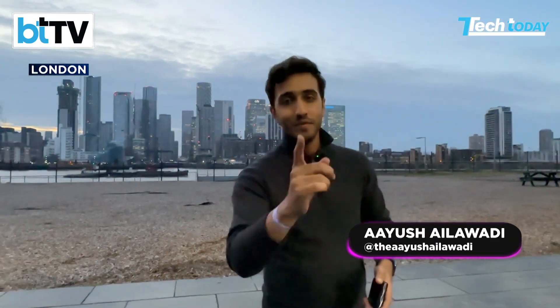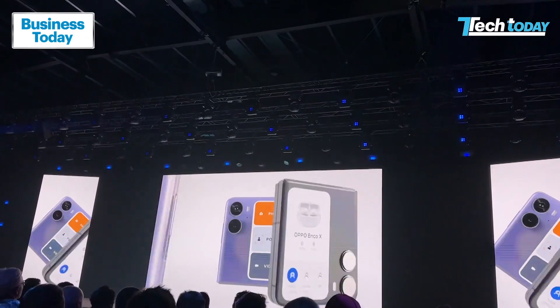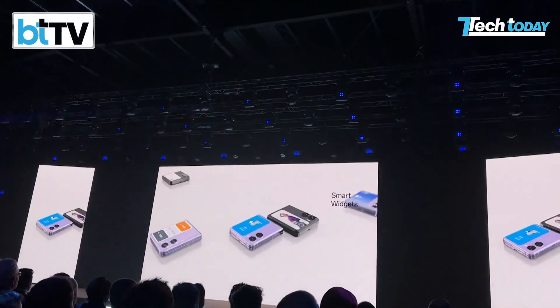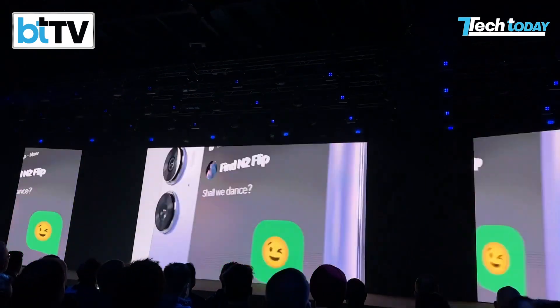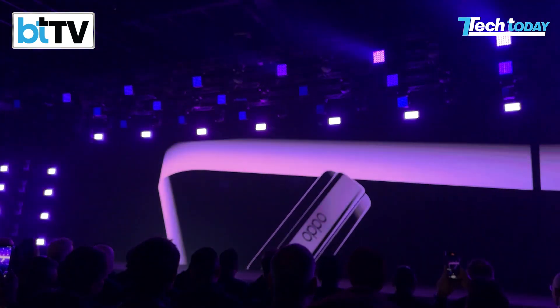Hello and welcome to Tech Today. If this scene looks familiar from a couple of months ago, it might be the same spot, it might be the same city, London, but we're at a big global launch event for the Oppo Find N2 Flip. This is your first look on Tech Today.